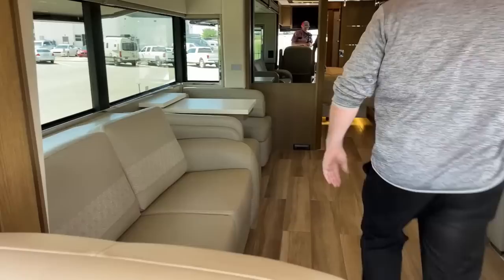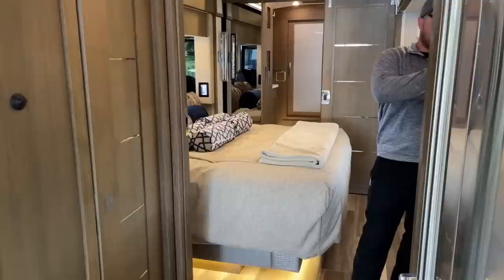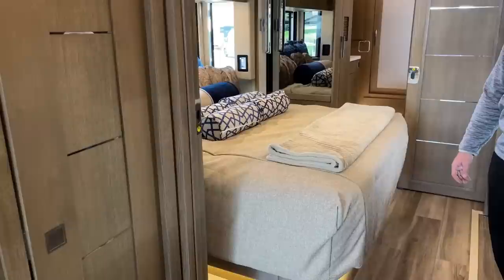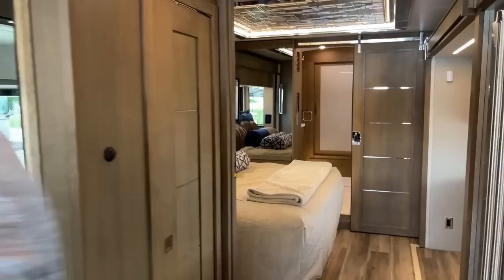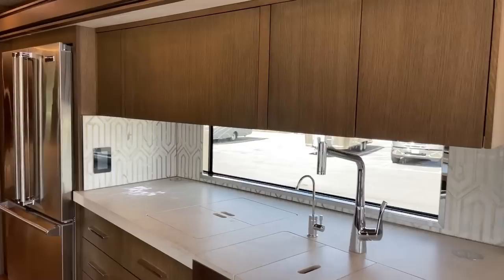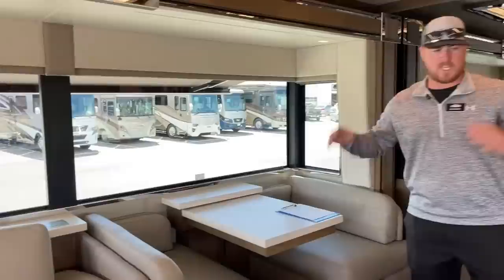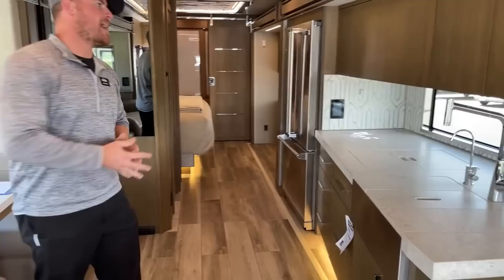The last slide is for our king bed back in the bedroom, and we are fully extended. The interior decor of this coach is the Naples package — window valances, countertops, the full decor package. The wood color is Modesto Oak Rift in a matte, not high-gloss finish — a really pretty coach inside.